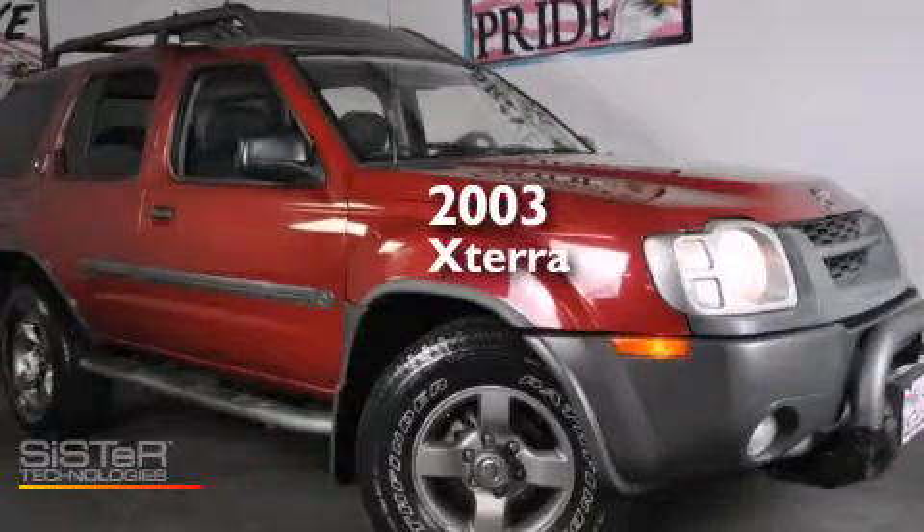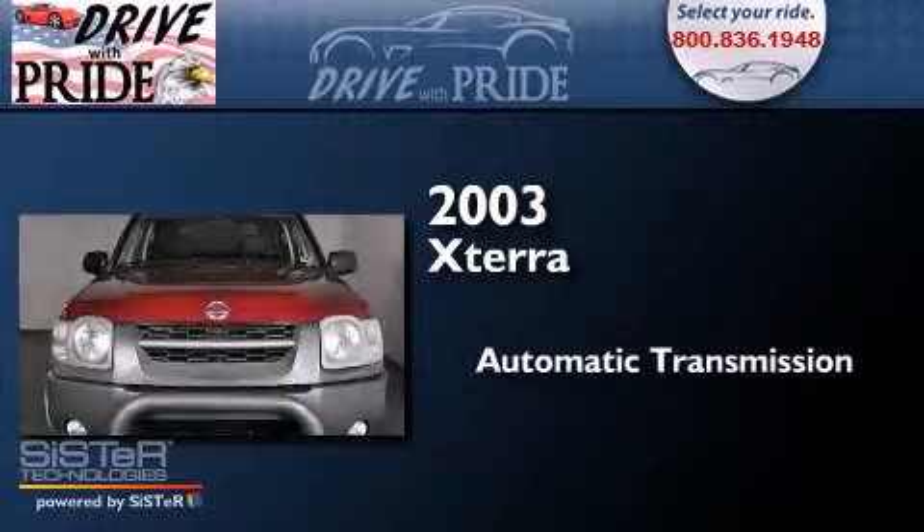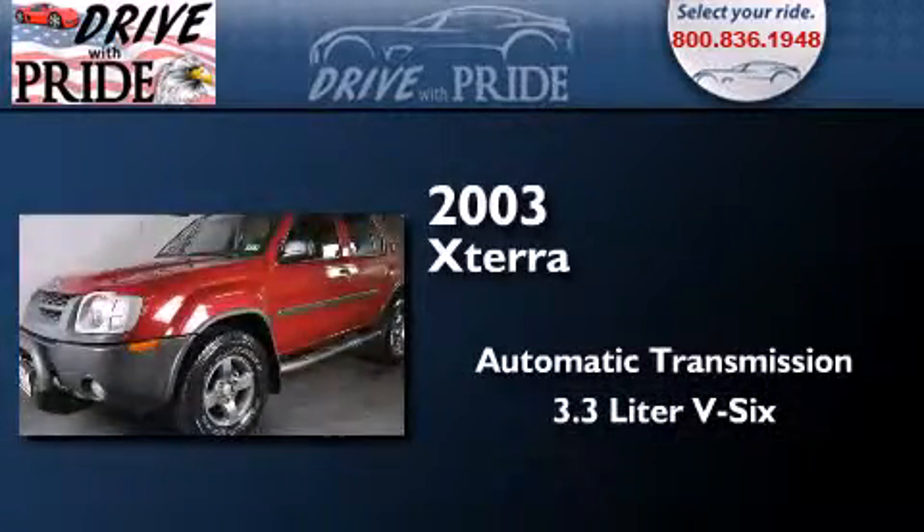This is a 2003 Nissan Xterra. This SUV has an automatic transmission and a 3.3 liter V6.